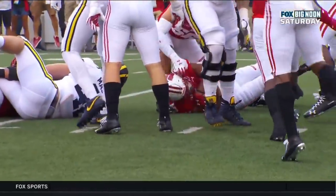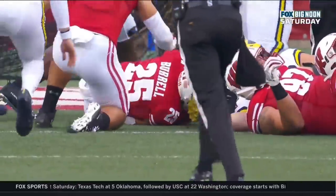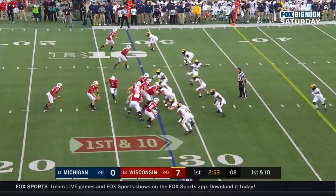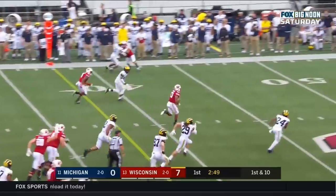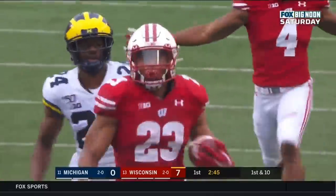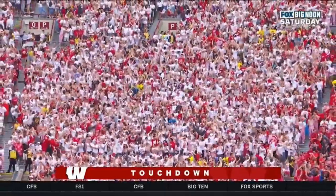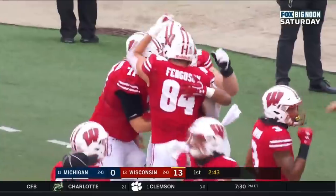Last year, they only lost three fumbles for the entire season. Taylor in the backfield. Here's JT, looking — first down. Jonathan Taylor rolling. Touchdown! Wisconsin, 72 yards! Jonathan Taylor looks like he could have a career day.